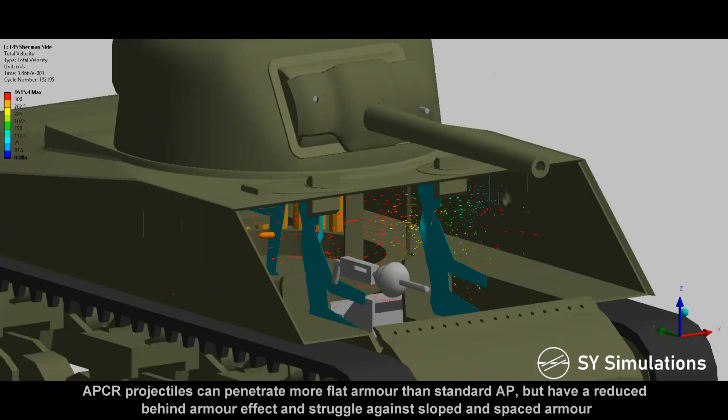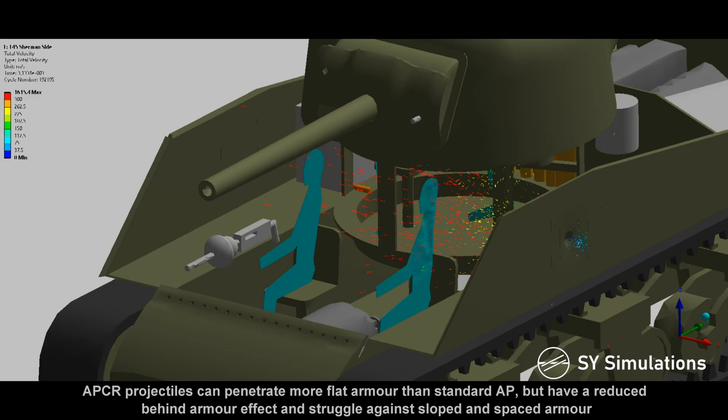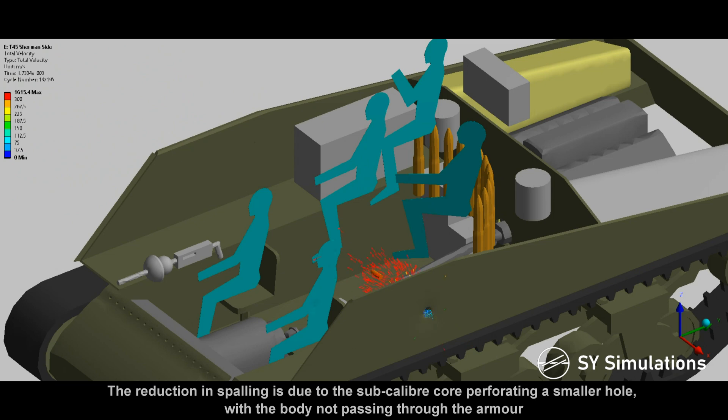APCR projectiles can penetrate more flat armor than standard AP, but have a reduced behind-armor effect and struggle against sloped and spaced armor. The reduction in spalling is due to the sub-caliber core perforating a smaller hole, with the body not passing through the armor.